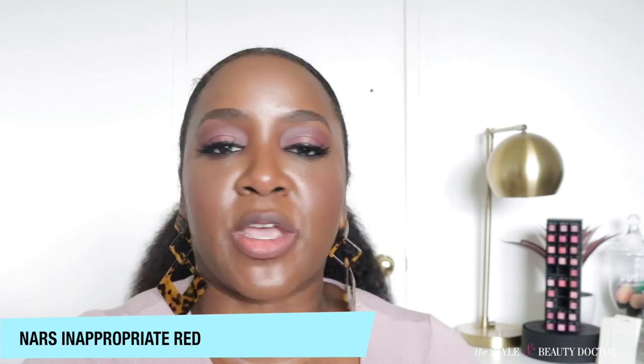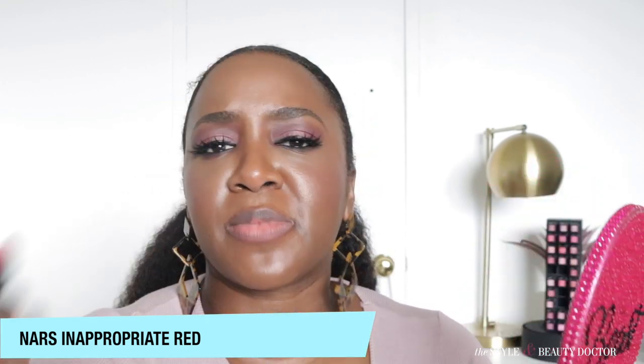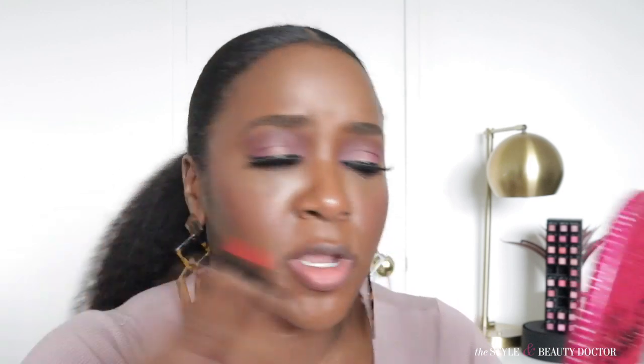Next up — this would not be a fall lip color ideas video without the red lip. You can wear red lips year round, but you gotta go with the red. This is NARS, and thankfully I can actually see the name: NARS Inappropriate Red. It's a matte. I want to say it's a blue red but let me get it on to refresh my memory. I see a little blue but it also looks more like a true red — it might be coming off a little different on camera.